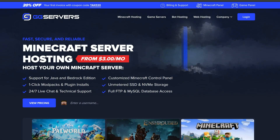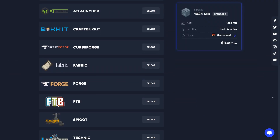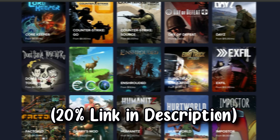For something more plug and play, I've been a customer with GG Servers since 2017. I use them because they have a super affordable price and great features and support, like one-click modpack installs for the server. They also support a ton of other games, so please use my link below if you've been considering hosting any kind of game server.